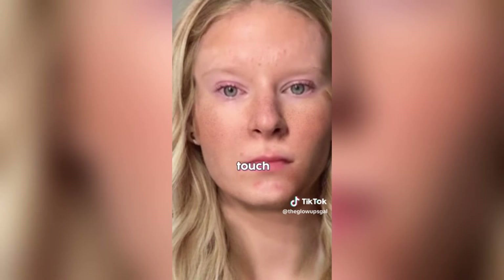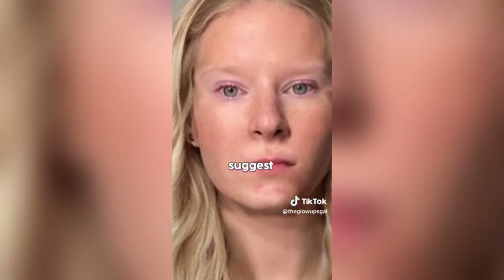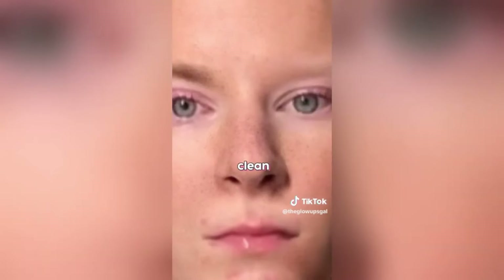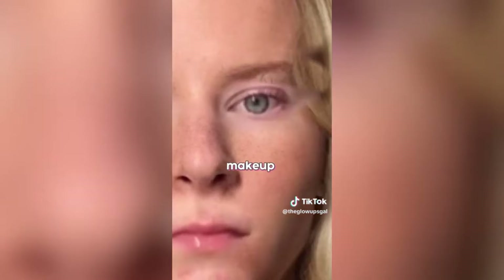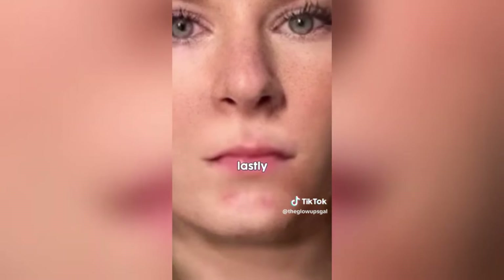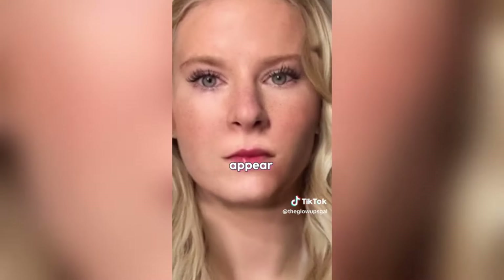I added freckles as a cute touch. Now for your brows, I suggest tinting them to be darker — that way you can have clean, full brows even with no makeup on. I'm adding mascara to bring out your eyes and make the green pop. Your nose is already cute so I'm skipping over it. Lastly, I'm just going to use lip liner and a pink lip tint to make your lips appear larger.